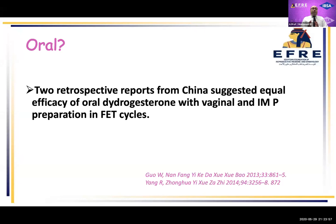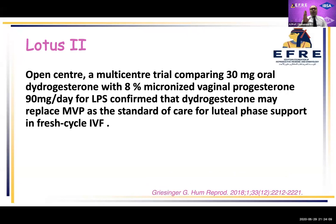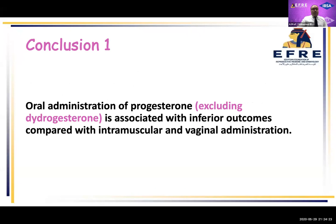On the other hand, dydrogesterone: there were two retrospective studies from China that showed equal efficacy between dydrogesterone and vaginal and intramuscular preparations. Also, the Lotus trial, which is a multi-center trial comparing 30 milligrams of oral dydrogesterone versus 8% micronized vaginal progesterone, showed a similar effect during luteal support.